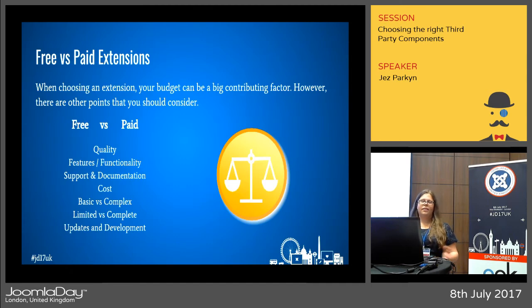Free versus paid — this is often something users will immediately filter by, either because their budget doesn't allow paid extensions or they want to disregard free extensions altogether. But the choice isn't quite as clear-cut as that. You can get some free extensions that are fantastic and some paid extensions that are not. So don't just think about your budget — think about quality, whether it fulfills the job, and whether it provides the functionality you need for your admins and users.